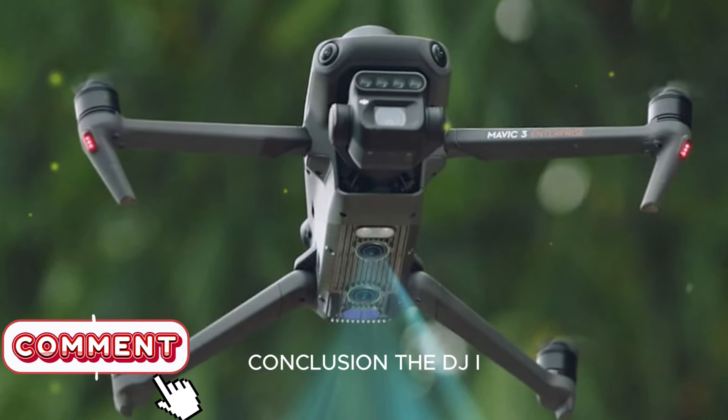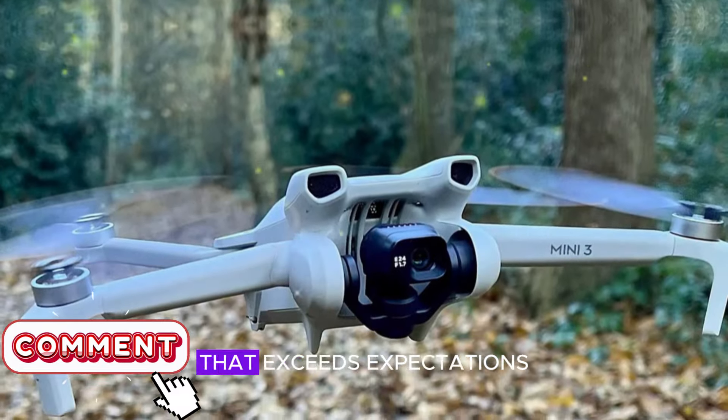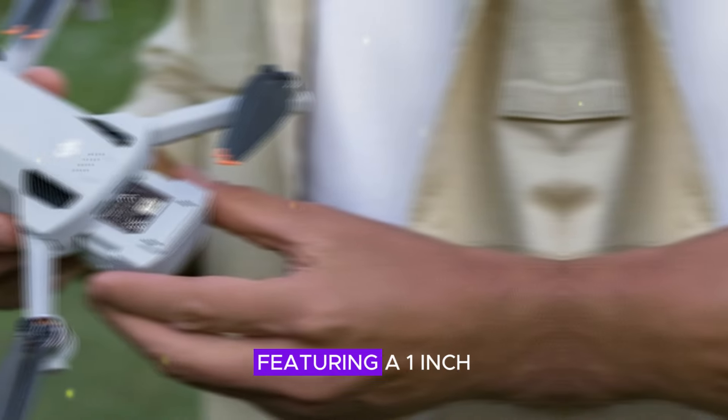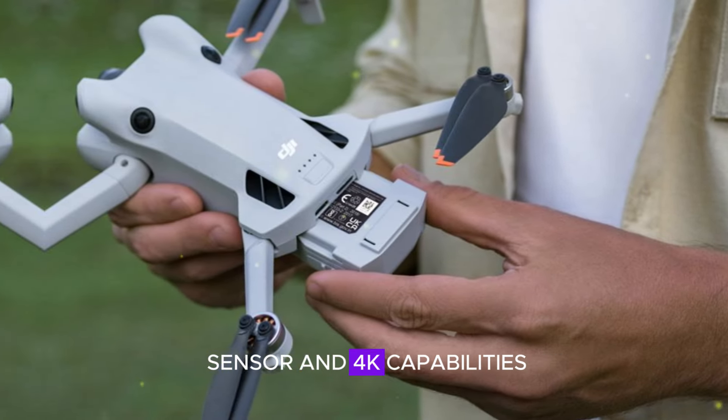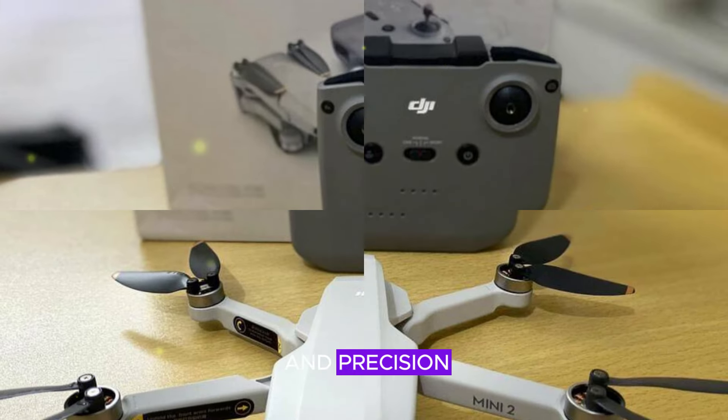In conclusion, the DJI Mini 5 Pro stands out as a remarkable drone that exceeds expectations in every aspect. Its cutting-edge camera system, featuring a 1-inch sensor and 4K capabilities, delivers unparalleled visual clarity and precision.